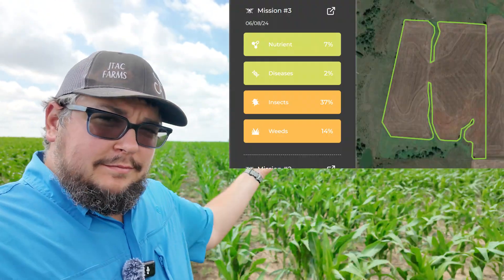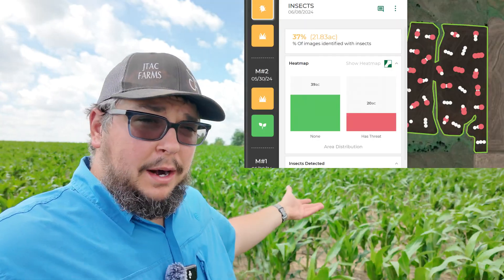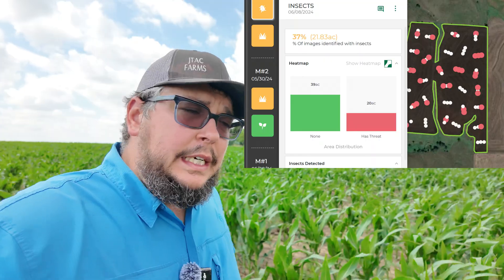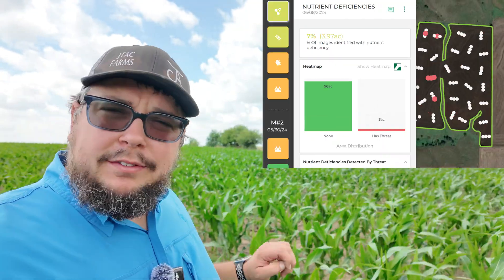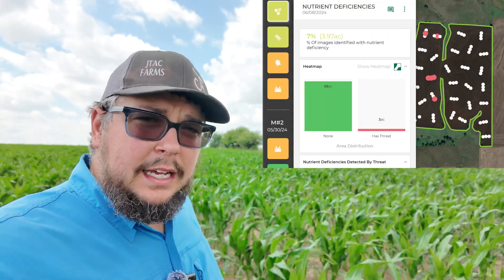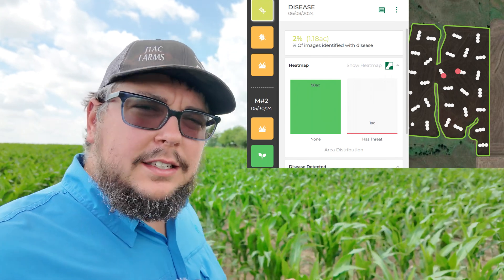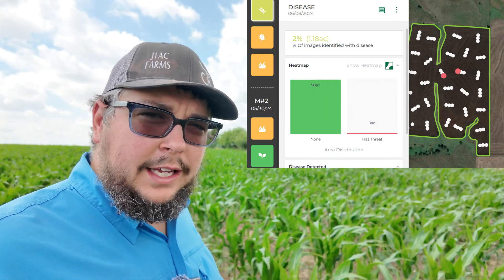Now we're up here on the File Hill. There's a little bit more to talk about here. We're seeing some different activity. We've got some weed pressure, some insect pressure, some chewing damage, and we might have a little bit of nutrient deficiency — a little bit of sulfur that we're missing. And also it looks like there are a couple things of disease out here that we might want to take a look at.